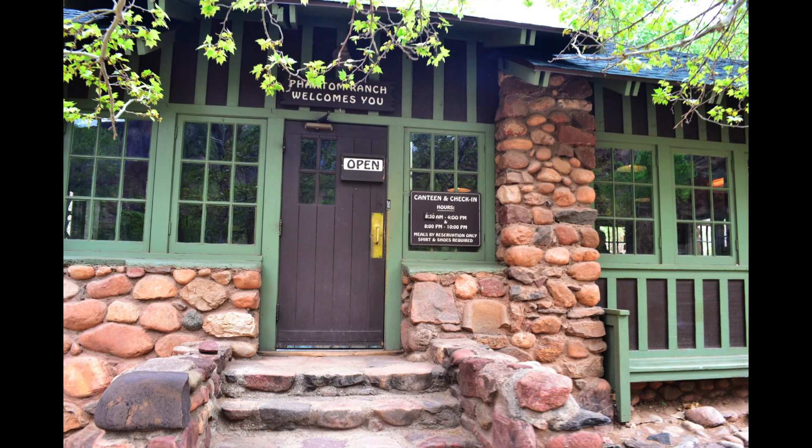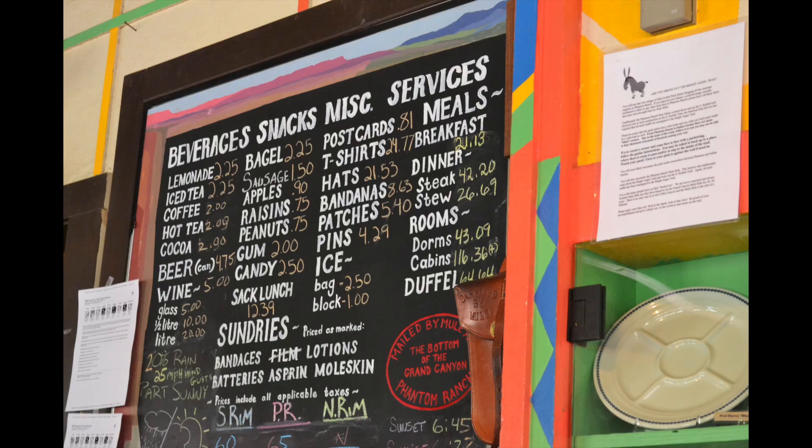If you are going to hike down, you'll need food and water. Some trails have water every few miles, some don't. You won't find any food until you get to Phantom Ranch at the bottom, and even then, there's not a lot going on down there. Definitely bring a lot of water and some food if you're going to be hiking — and I don't mean one little bottle either.